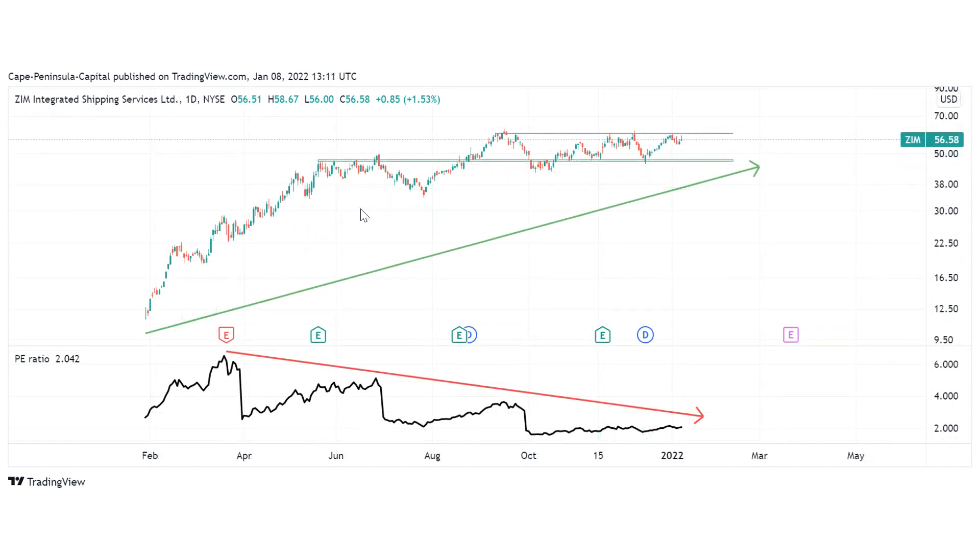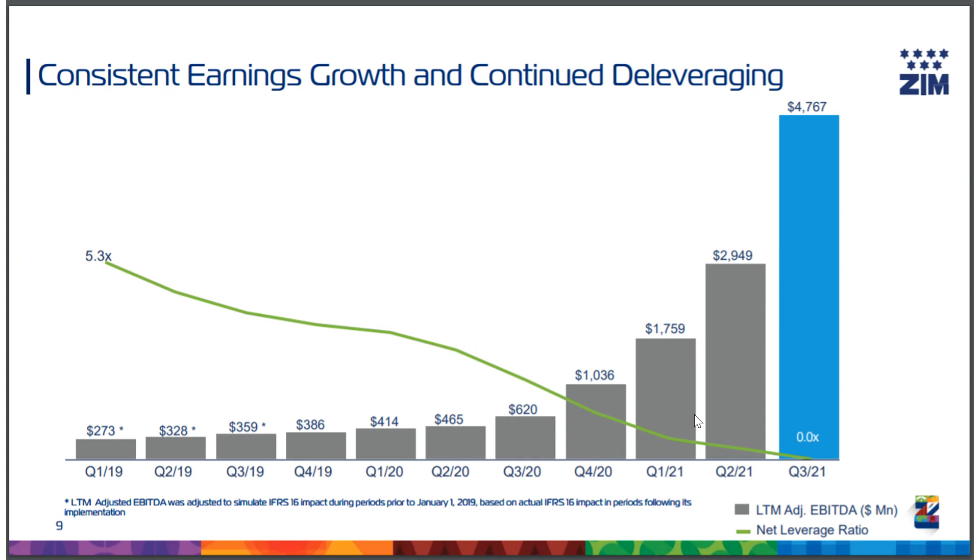Now let's talk about the fundamental situation. Although the price of ZIM has increased, the price-to-earnings ratio has actually decreased. Looking at the net leverage ratio, we can see that since 2019 the debt has completely shrunk to zero. So to sum this up: we have a P/E ratio of two, which is very cheap even within the container shipping industry, and the company is completely debt-free.